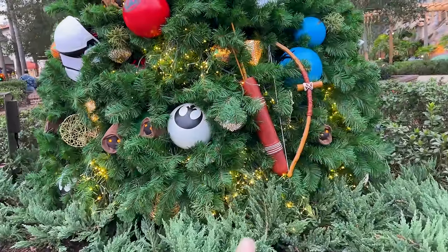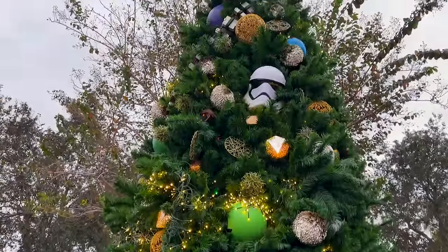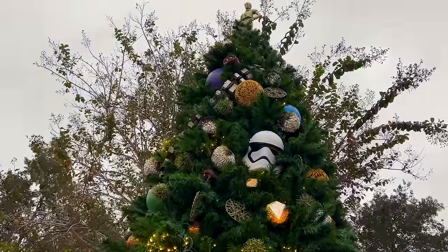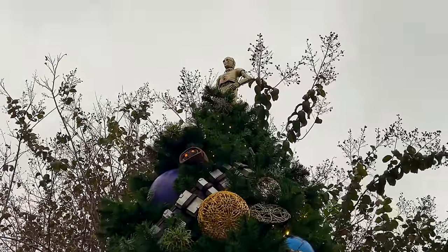Just take a look at this — the bow and arrow. Is this from the Ewoks? I love it. You can see their belt. Oh wait — Chewbacca! Chewbacca's belt, and then up there is C-3PO.